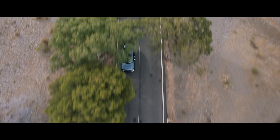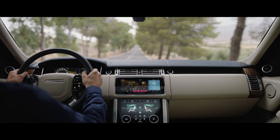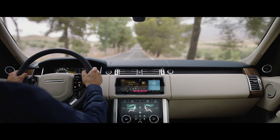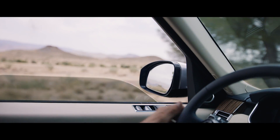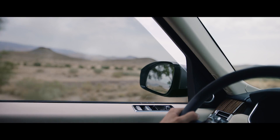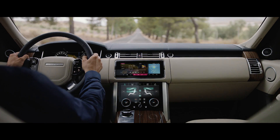Inside the new Range Rover, occupants are cocooned within a tranquil haven. New, thicker 6-millimeter glass makes the new Range Rover our quietest drive ever, and enables occupants to enjoy a first-class travel experience.